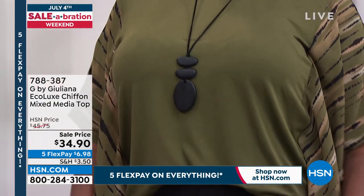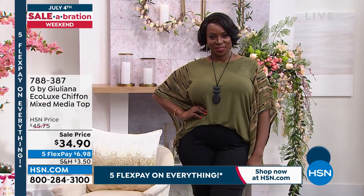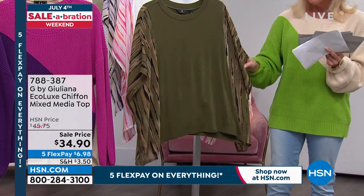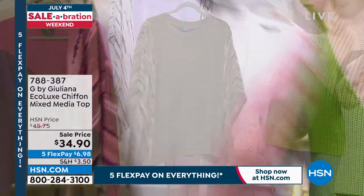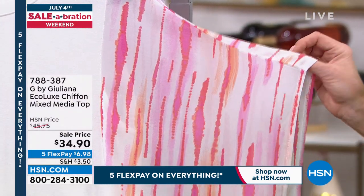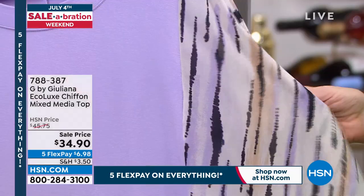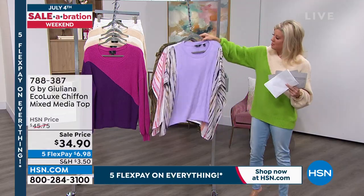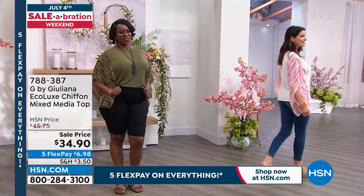Now Dana's in the eco lux chiffon mixed media top, first time on sale — originally $45.70, now $34.90, with five flex payments of about $7. The color on Dana is called olive night. Extra extra small through extra large, 1X through 3X. Available also in bright white with fun balloon colors and lavender with beautiful purples and neutrals. Limited quantities — this is the first time at the special sale price.